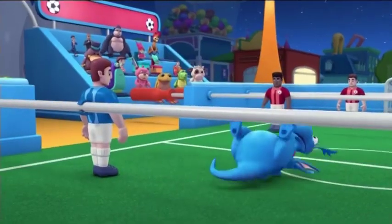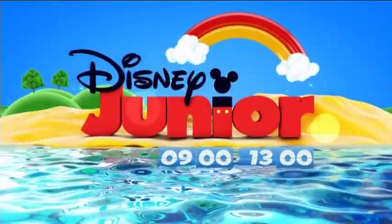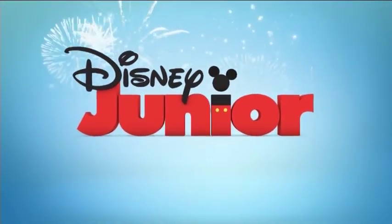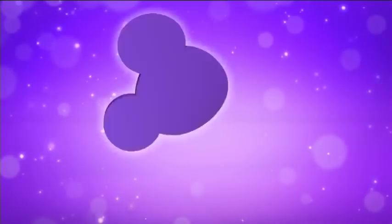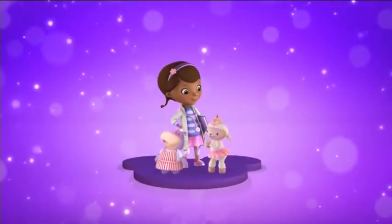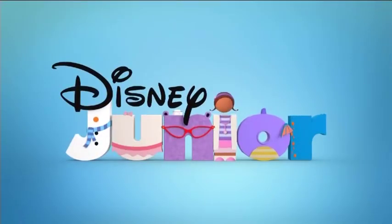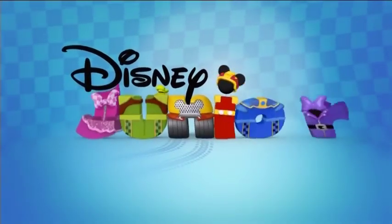Dr. McStuffins — I don't know what the name of this cartoon is exactly — this doctor who treats these plushy animal toys whenever they have a problem. Everything looks kind of great. I guess it's because there were a lot of people working on it and they spent a lot of time perfecting the details. They take details very importantly.